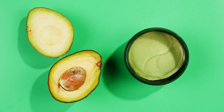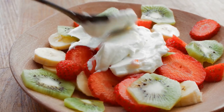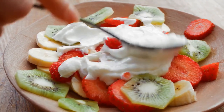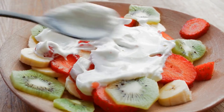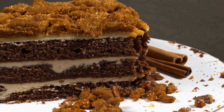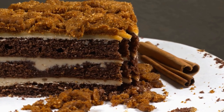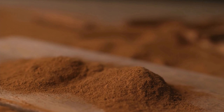Avocados are a nutrient-dense fruit that is rich in healthy fats, fiber, and vitamins that can help improve insulin sensitivity and lower blood sugar levels. The monounsaturated fats found in avocados have been shown to reduce inflammation in the body and improve heart health. Try adding avocado slices to salads, sandwiches, or smoothies to boost the nutrient content of your meals.